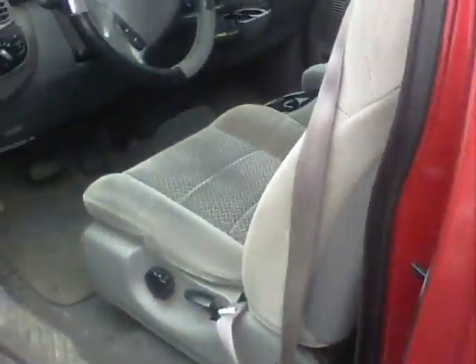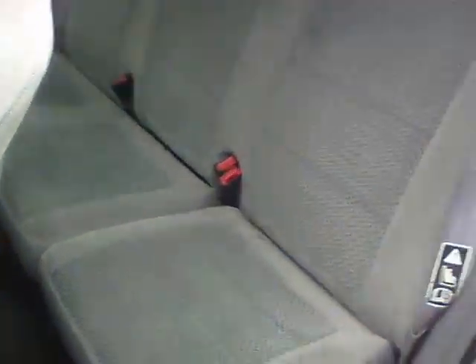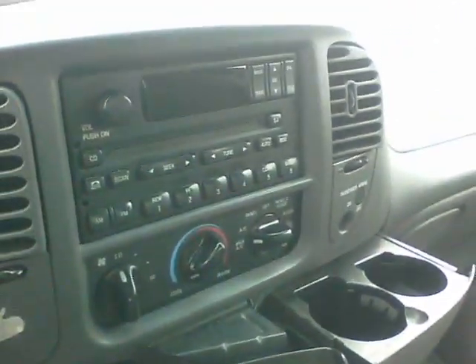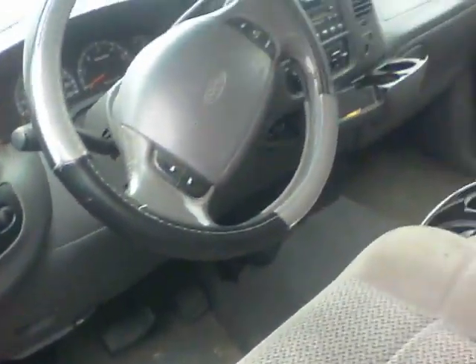Does have fixed running boards on the sides. Cloth interior with the extended cab. The inside here has a CD player, fairly good condition for the year, and has under 160,000 miles.